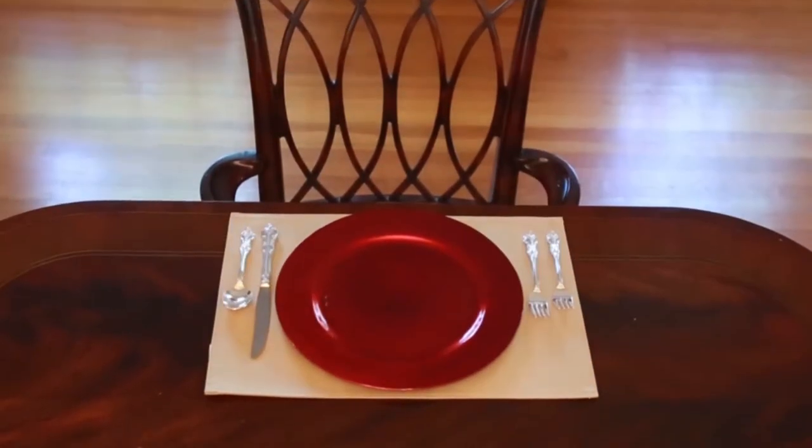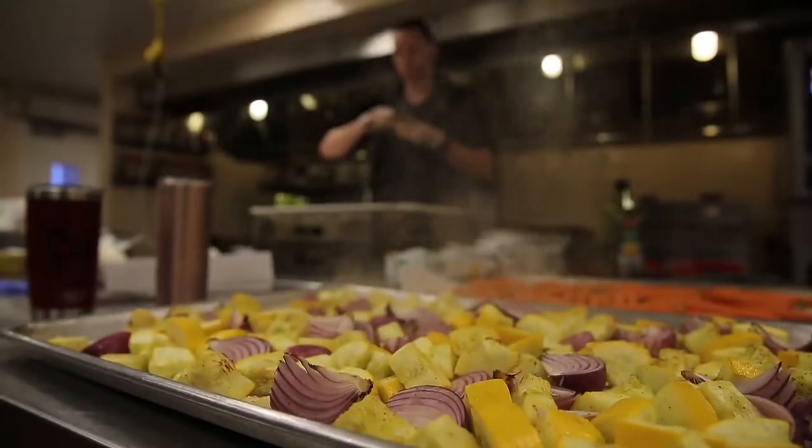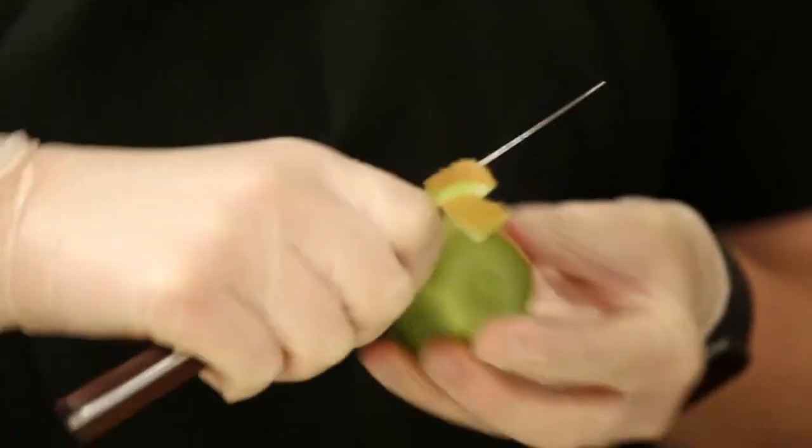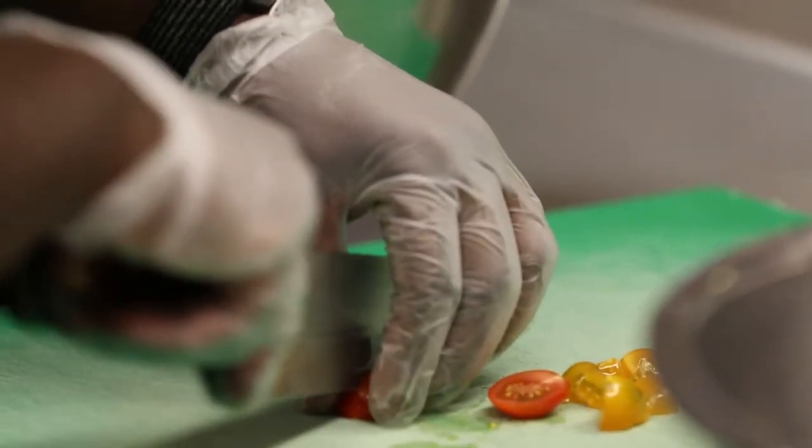The difference between the National Capital Region enlisted aides at the barracks and the fleet enlisted aides is that there's a lot of general officers and flag officers in this area. With the events that we have, we entertain a lot, but we do get a lot of help from the enlisted aides that live here on the row.